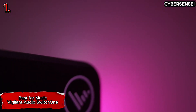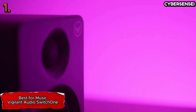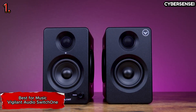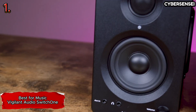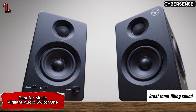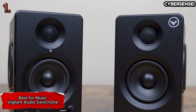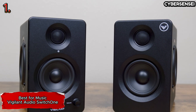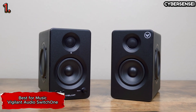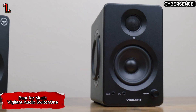The Vigilant Audio Switch Hone stands out for several noteworthy features that contribute to its exceptional performance. Despite being compact bookshelf speakers without a subwoofer, they deliver powerful and room-filling sound quality. What sets the Switch Hone apart is the inclusion of a unique switch feature that transforms the speaker setup, allowing users to switch between a more hi-fi-sounding stereo speaker configuration and one with a flatter, more neutral frequency response, making it ideal for studio work.